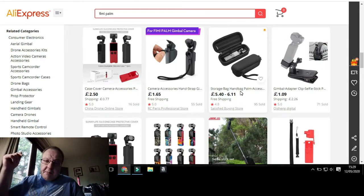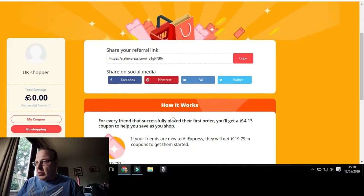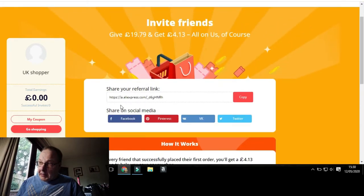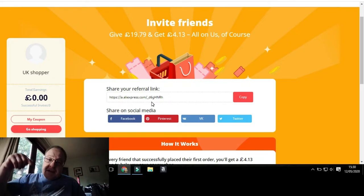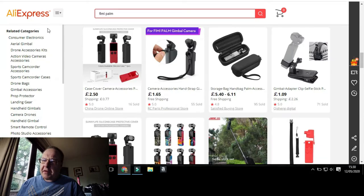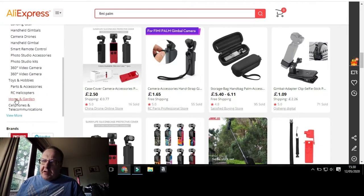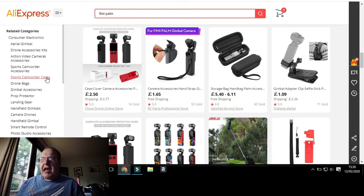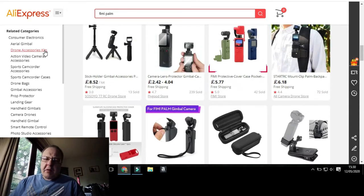So what you need to do is click on the link in the description below to get your £19.79 — about 20-odd dollars — to help with your shopping. Then promote your own referral link everywhere, in every video you do. It's not just for Feiyu Palm either — you can use the coupons for everything on AliExpress: 360 cameras, toys and hobbies, smart remotes, handheld gimbals, camera drones, photo studio accessories, sports camcorder cases, everything.